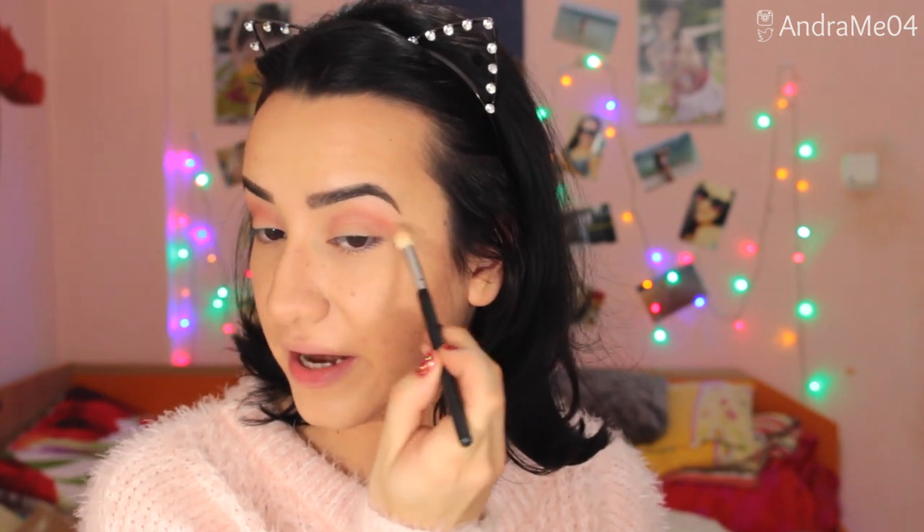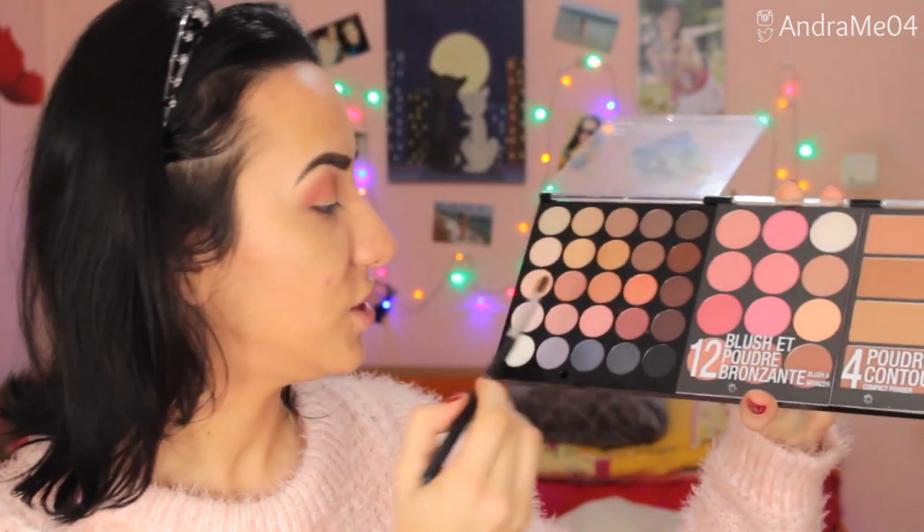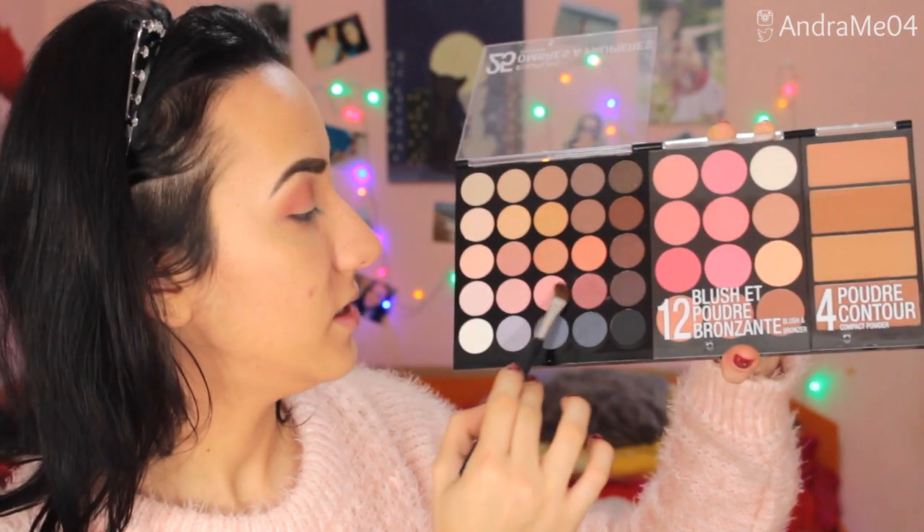I'm taking a bigger clean blending brush and blending out the edges. I really like it — I can't find anything online about this and it's really nice. Then on a flat shader brush I'm picking the color next to it and putting it all over the lid. There's no fallout at all, and I don't have a primer on and I didn't wet the brush beforehand.